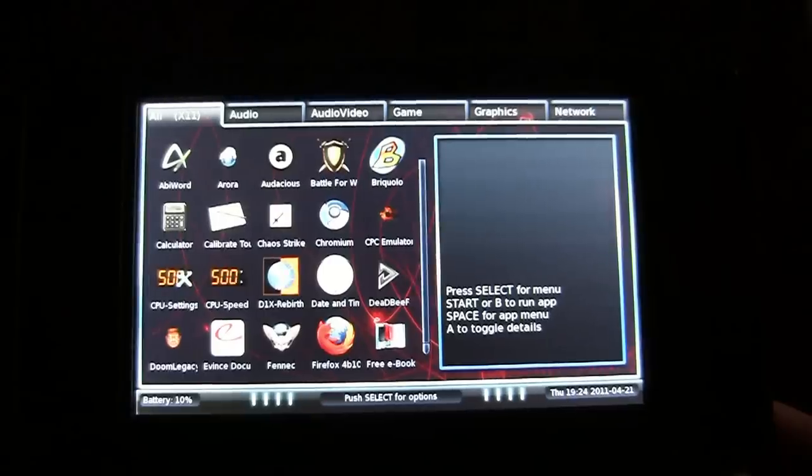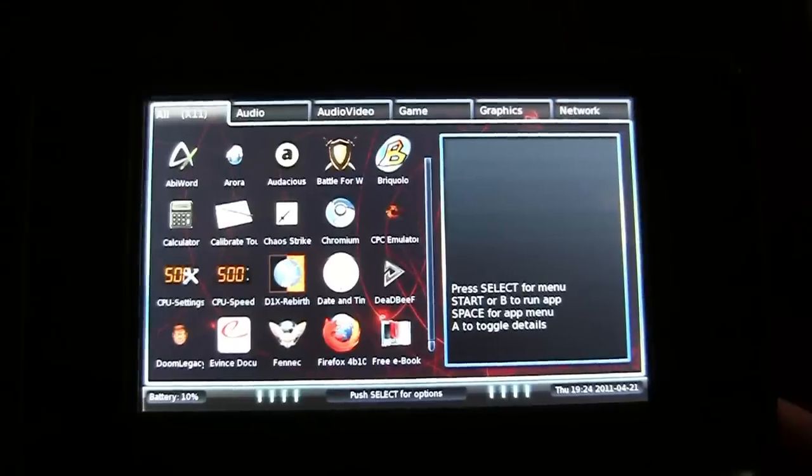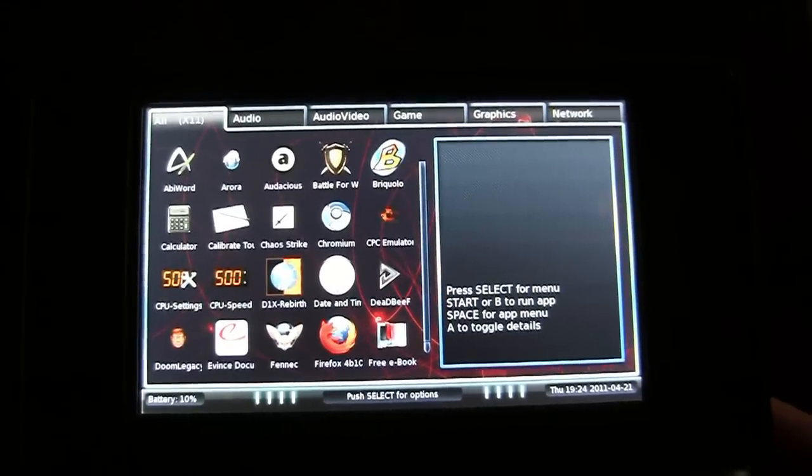SNES emulation - yeah, it emulates the SNES pretty much perfectly, as far as I can work out. Let's not bother showing that; we all know what a Super Nintendo was.